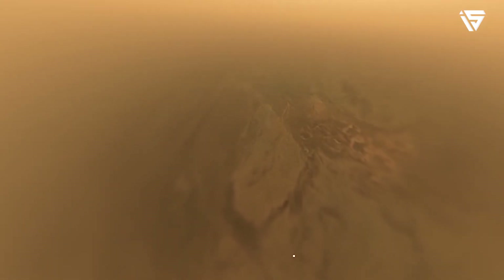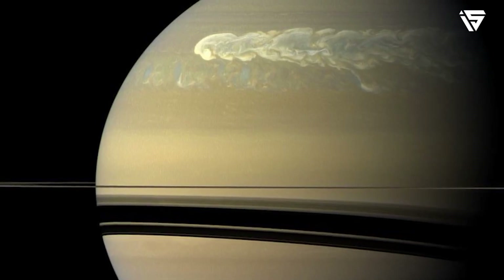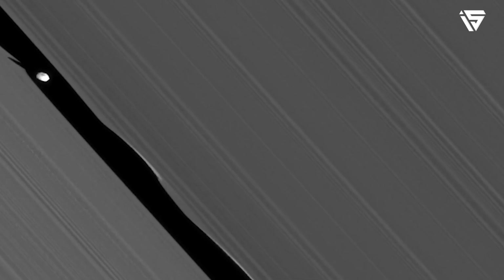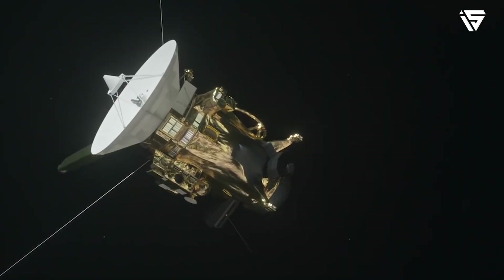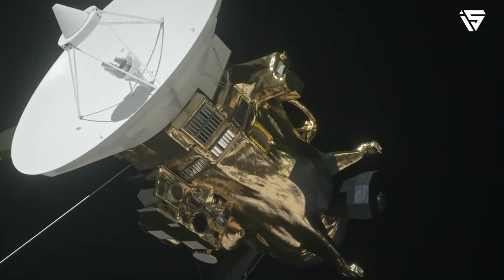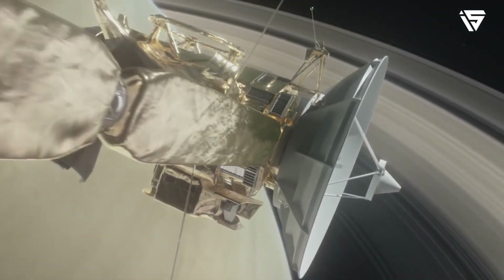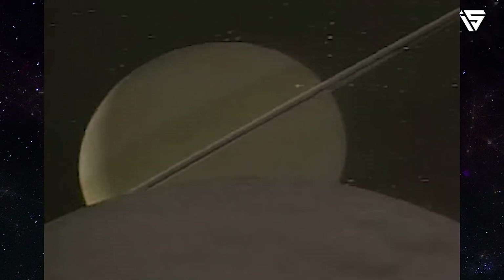The Huygens probe was deployed by Cassini on December 25th, 2004, and it later entered the moon's atmosphere and touched down there. Since then, Cassini has carried out research on Saturn, its extensive moon and ring systems, and observed Titan and other moons numerous times. Cassini also found four new moons of Saturn too tiny to be seen from Earth. Cassini carried 12 distinct pieces of scientific equipment, including a high-resolution visual camera that sent hundreds of images of Saturn back to Earth, and an infrared camera used to image Titan's surface despite its widespread haze.